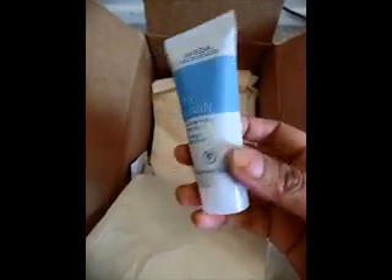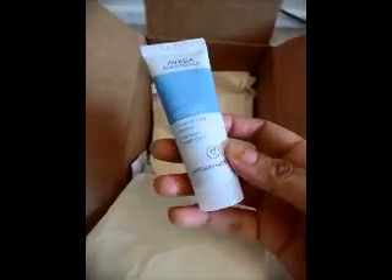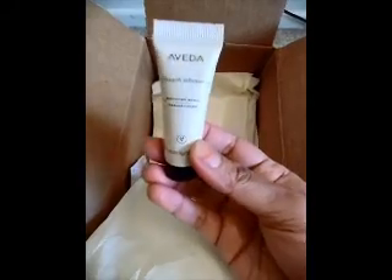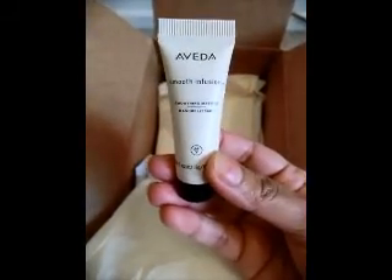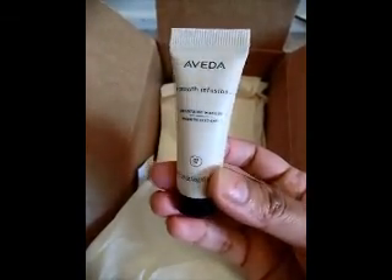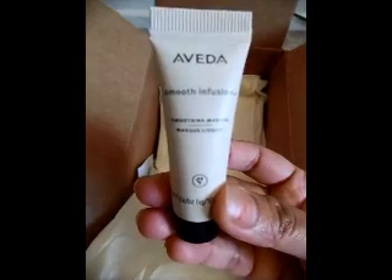The thing about Aveda is that the products are pretty expensive, but they do give out a lot of good travel size samples and I think that brings value to the products. This is the smooth infusion smoothing mask — this is the newest product from Aveda. I've tried their shampoos and conditioners in the same line and I'm really interested in trying this out. It's a nice sample, maybe one or two uses.